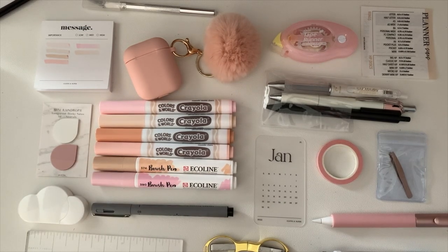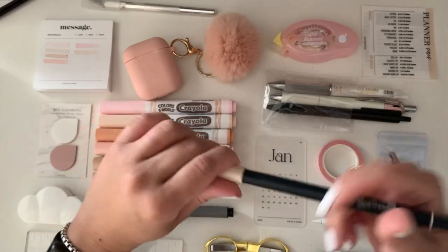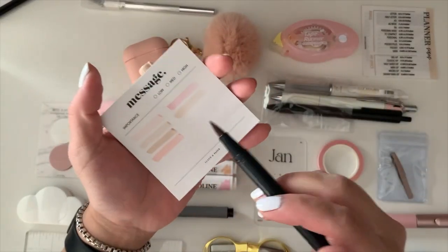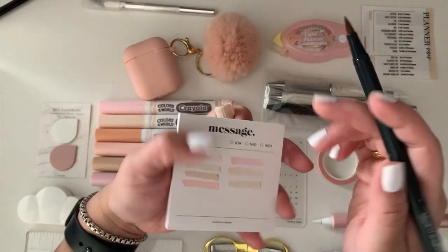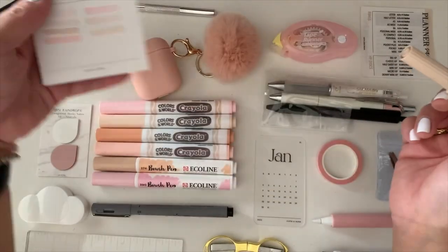Finally, I have a Tombo marker. I'll swatch it for you — I believe this is color 942, which is the one everybody has. As you can see, I have a clear color theme going on!